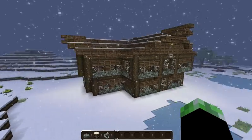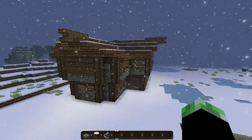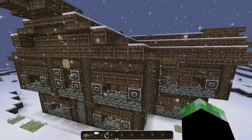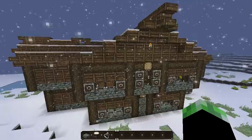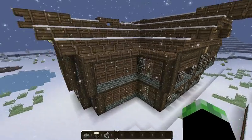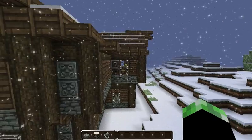This is my Nordic-style mansion, or just a really nice house. I don't know if it's really a mansion — it's just a nice-looking house. And the trapdoors, of course, are the shutters. If you didn't figure that out — oops, I'm missing some shutters. Oh, well.